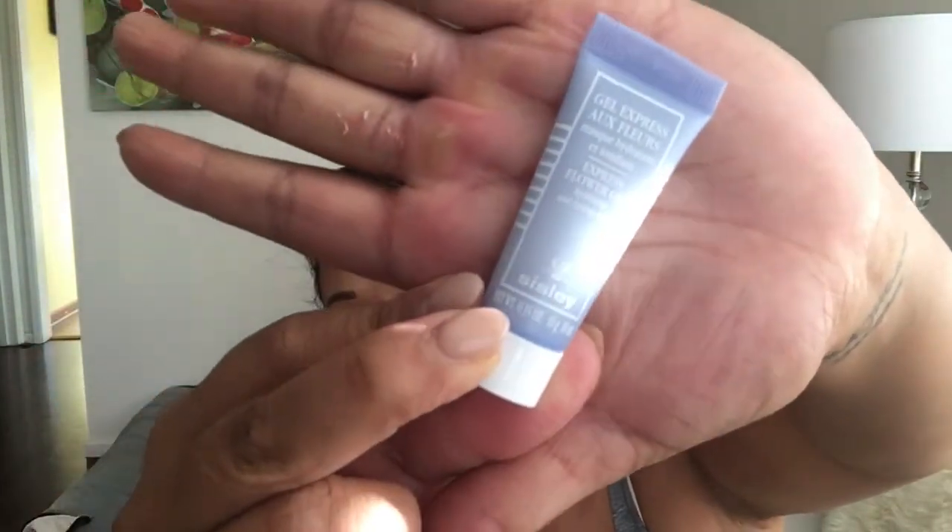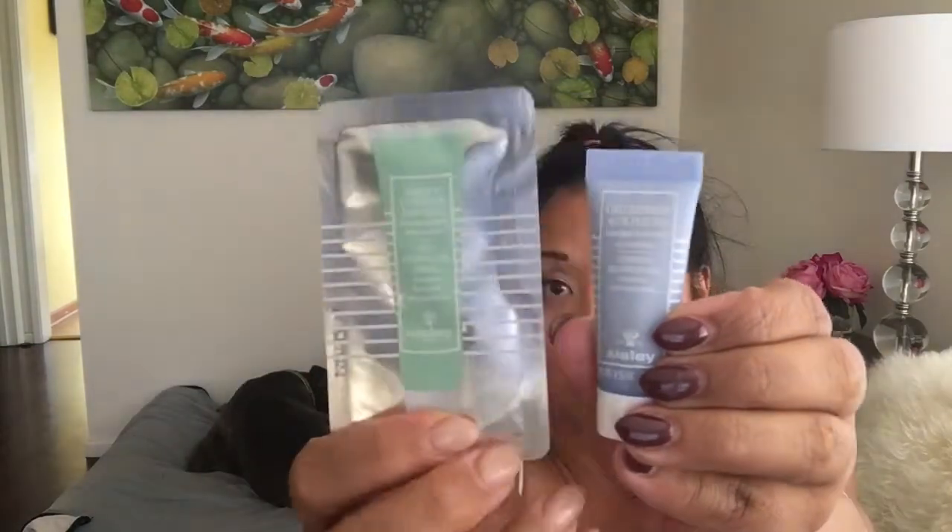The last thing is the Express Flower Gel Hydrating and Toning Mask. This is a cute little sample — I love when they're like this because it feels more luxurious. It doesn't say the full size, but it is $140. Out of the five things, I'm most interested in this hydrating and toning mask and the eye contour mask.